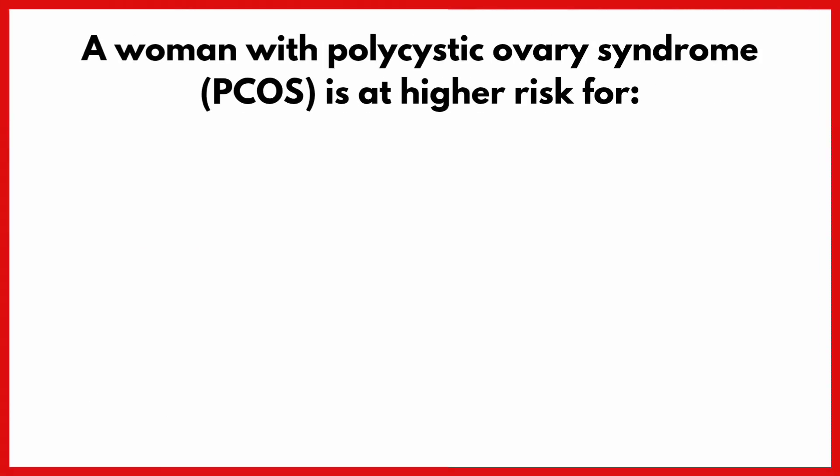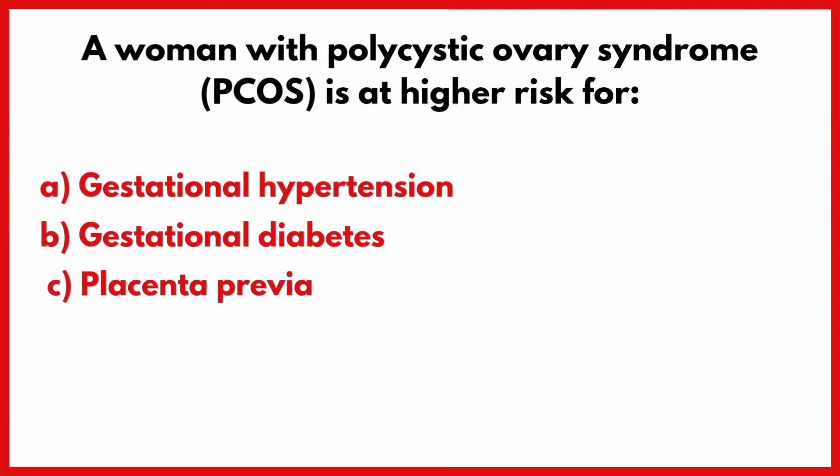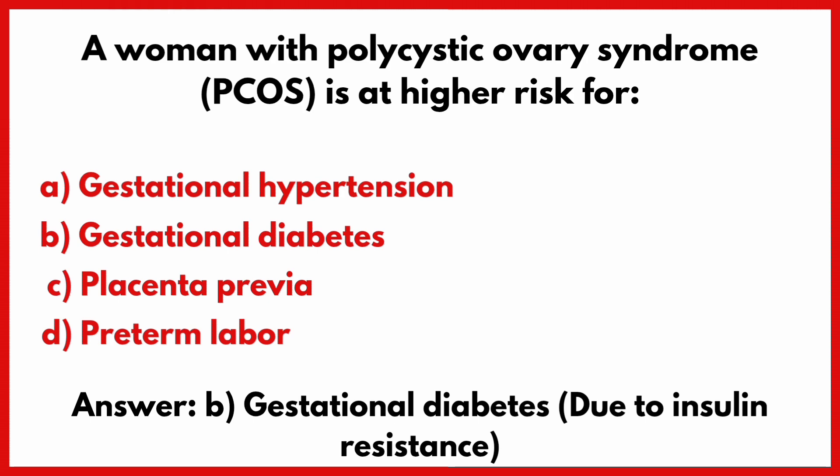A woman with polycystic ovary syndrome is at high risk for? Correct answer is option B: Gestational diabetes.